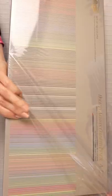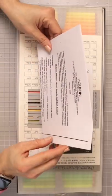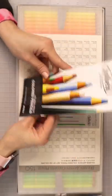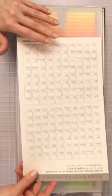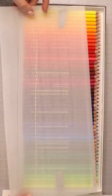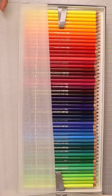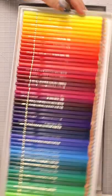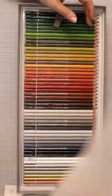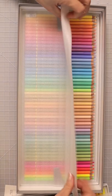I cannot believe that I just got my dream set of pencils. I am so excited about this and I can't wait to share them with y'all. Tomorrow I'll be bringing you a first impressions and review video of the 150 set of Holbein colored pencils. These are the most beautiful pencils I have ever seen. Look at those pastels.